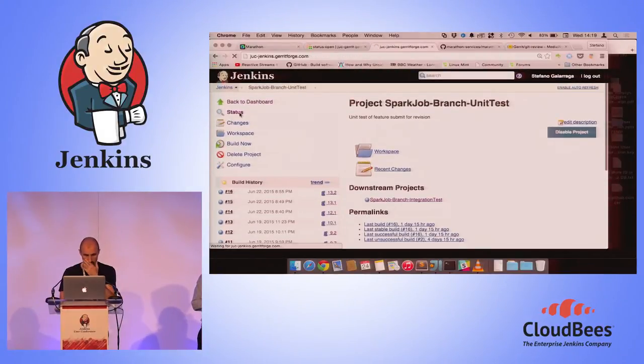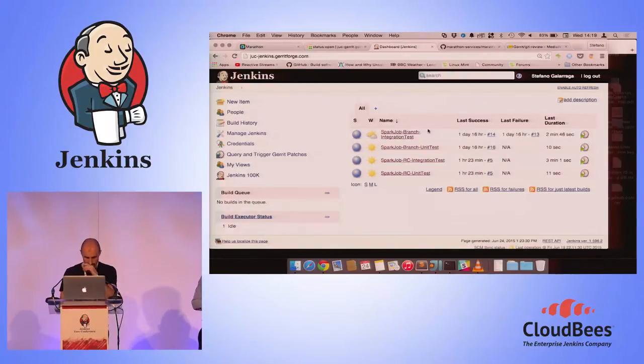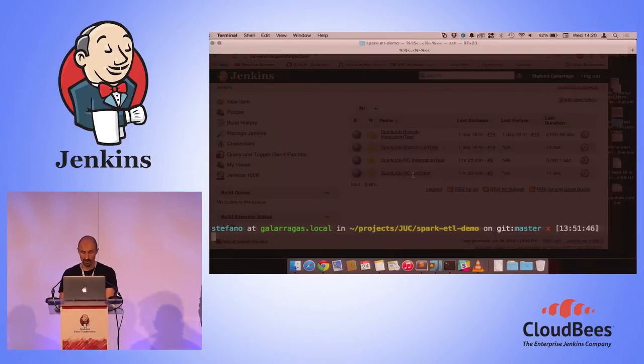Let me show you the kind of jobs we are having in Jenkins. We have one job that runs unit tests against submitted topics, then there is the integration test once unit tests pass — this completes the validation of any topic. Once a topic is merged into master, we produce a release candidate: we run unit tests and integration tests against that commit. In a production pipeline you would expect a step that deploys to Artifactory and potentially to your production or pre-production system if you're doing continuous delivery.